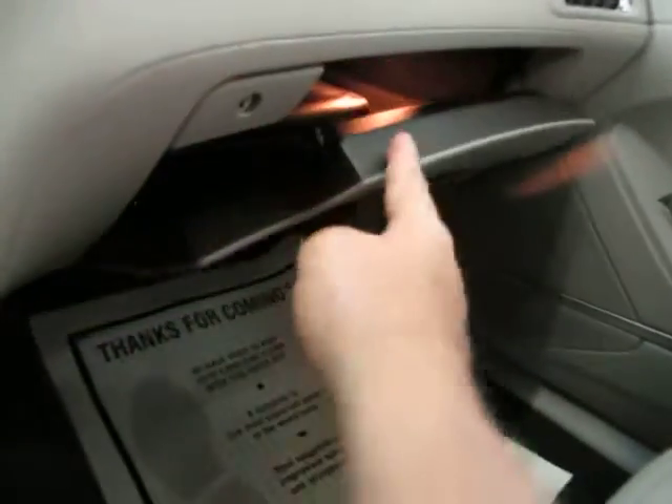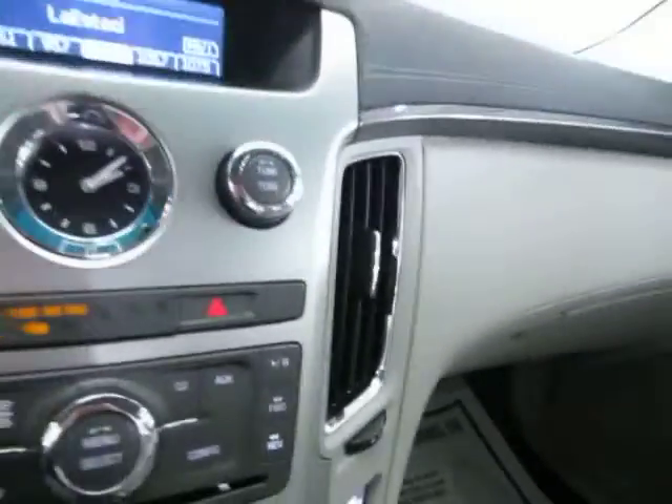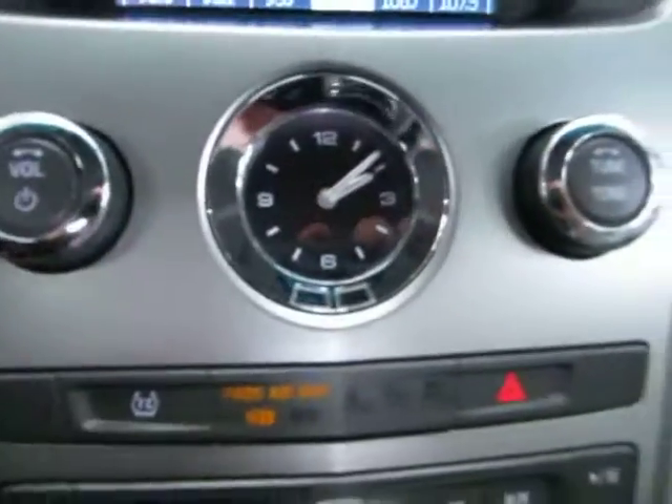The main glove box is over here, and inside is the owner's manual with its casing along with supplemental booklets for the vehicle's operation.